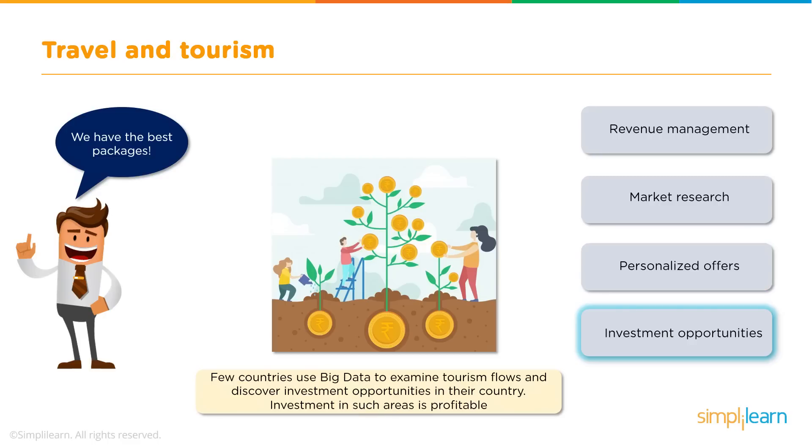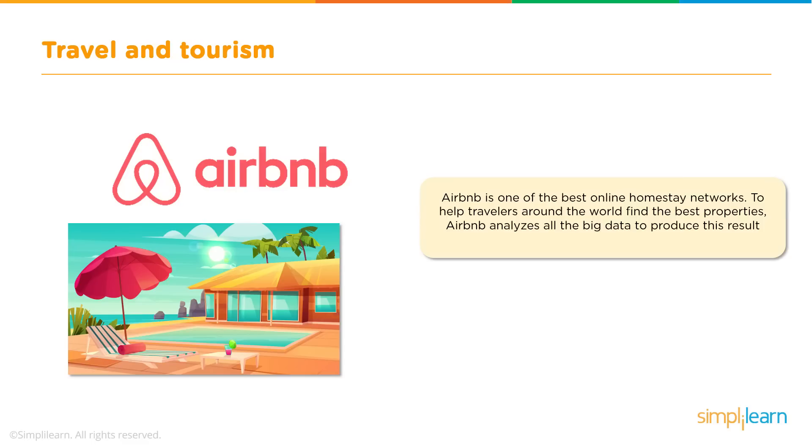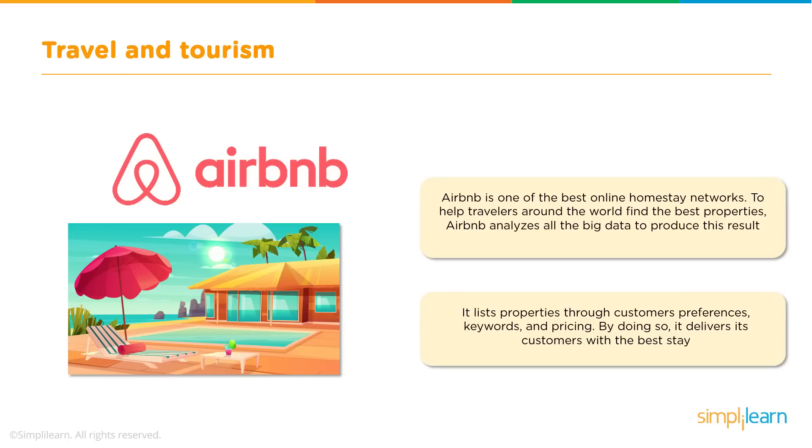Investing in an area which could be the hub of tourism is very wise. Some countries use Big Data to examine tourism activities in their country, which helps them discover new and fruitful investment opportunities. Airbnb, one of the best online homestay networks, uses Big Data to analyse the different kinds of available properties. Depending on the customer's preferences, pricing, keywords, previous customer ratings, and experiences, Airbnb filters out the best result.